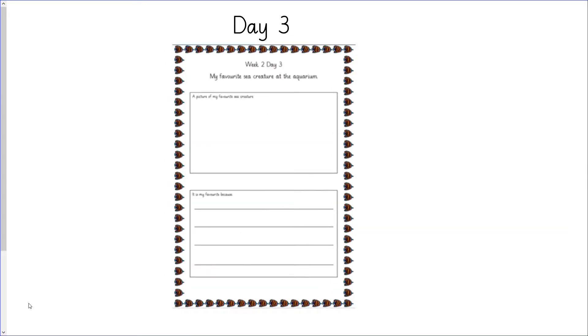For day three, I want you to think about your very favourite sea creature that you saw at the aquarium. I'd like you to draw a picture of it and explain why it was your favourite. Did you like the look of it? Did you think it was cute, big, or small? What did you like about that creature that made it your very favourite? See if you can write down your answer.